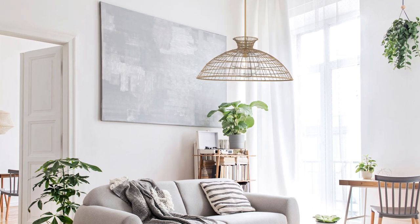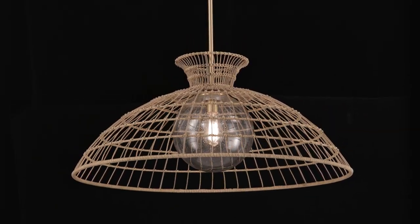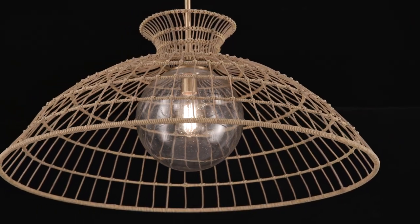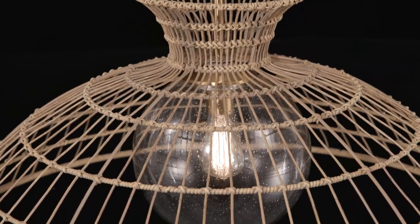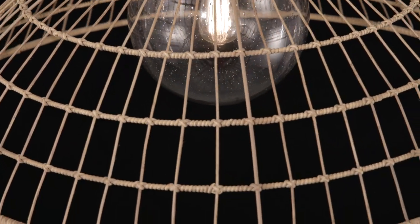While the warm brass finish adds richness. We take the natural beauty of rattan lighting to the great outdoors with the Lanai pendant. A basket-like rattan resin shade holds a light inside a shade of clear seeded glass. Together, these elements create touchable, eye-catching texture, while the warm brass finish adds richness.